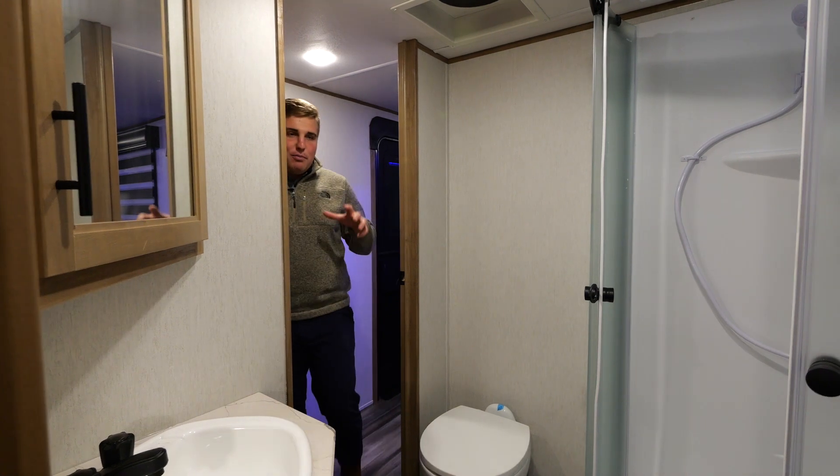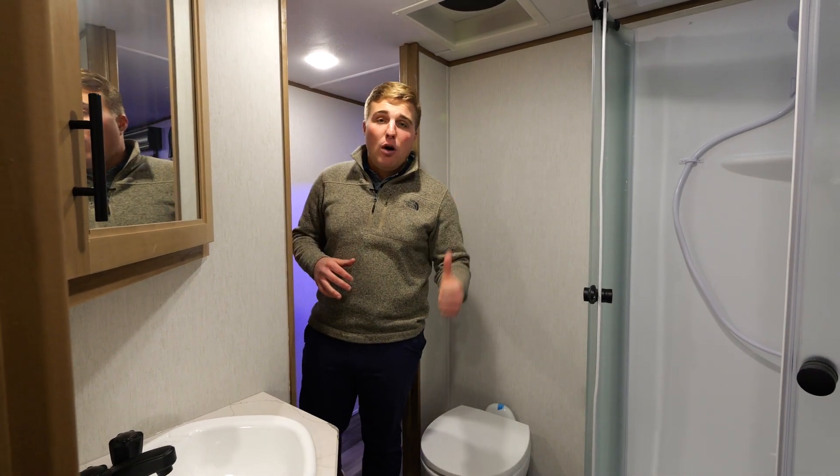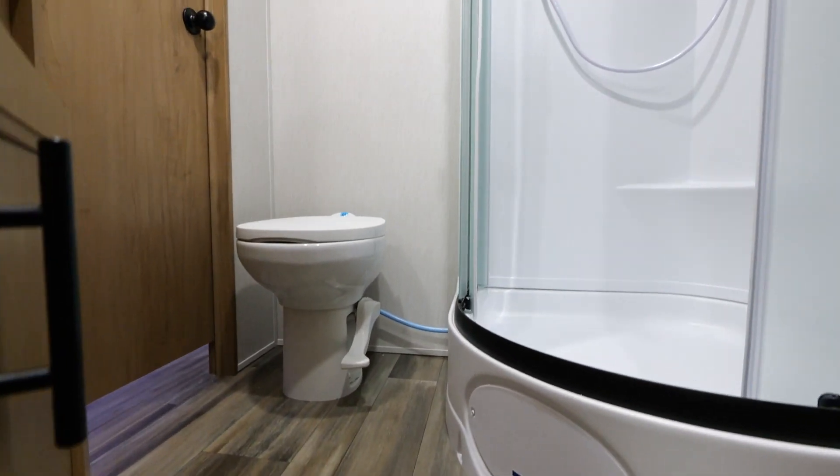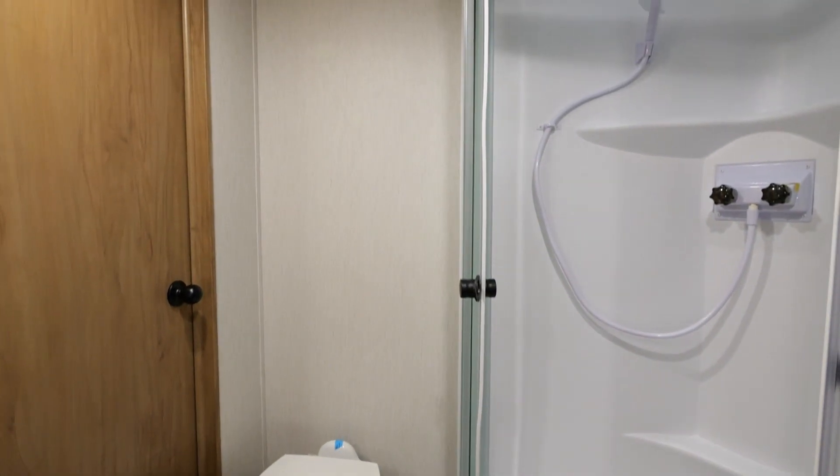As we come to the front of the coach, you'll walk into the bathroom. It has access from the hallway and the bedroom as well. You'll notice a big large sink that you can actually fit your hands inside, a real porcelain toilet, and a massive shower.